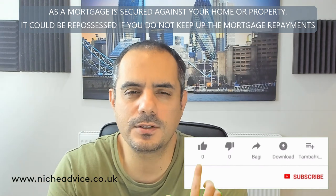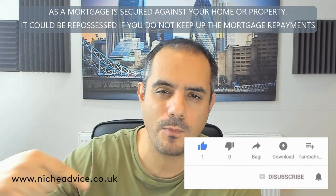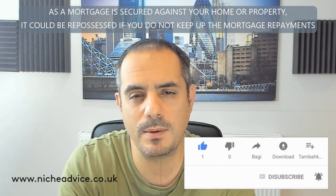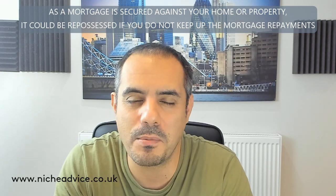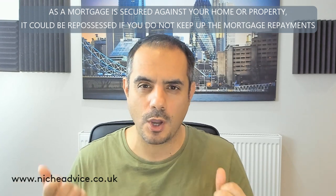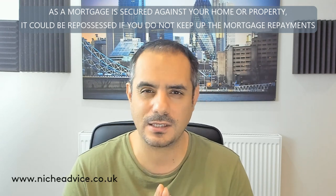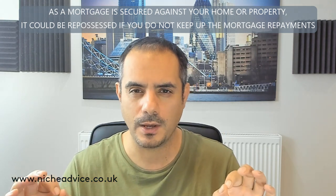Hi, it's Paim here from Niche Advice. I want to talk about a very important point that's going to come up with mortgage applications, whether it's a purchase or a remortgage. This point is very prevalent around January and February as people look to purchase properties, and it's around the level of debt you're carrying before you go for the mortgage application. There's an unwritten rule for many lenders called the income-to-debt ratio.